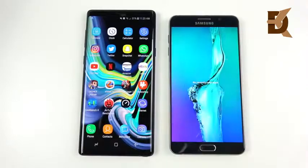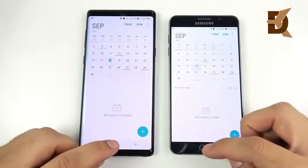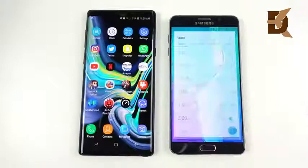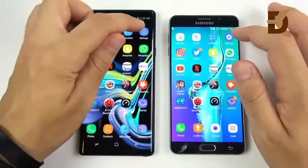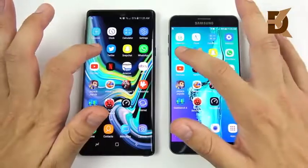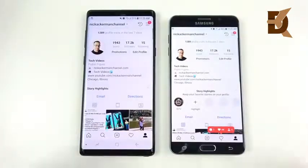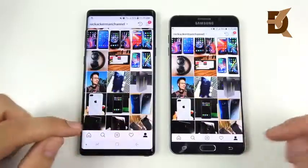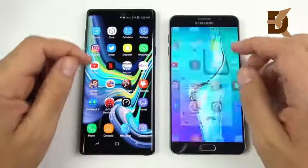Everything is closed out on both devices. Starting with Calendar, the Note 9 wins clearly. Going into Clock and Calculator, the Note 9 jumps ahead again. Both devices are on 1X animations. Into Settings, it's the Note 9 again. The Note 9 consistently loads faster, though not by a huge margin — the Note 5 is still respectable in these more basic applications.